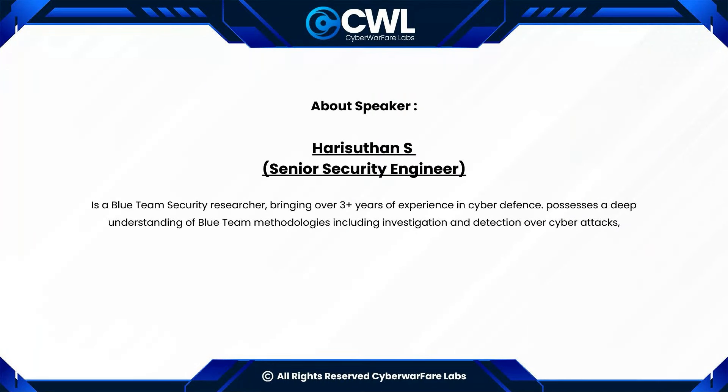Before we dive into the topic, let's introduce our speaker for today's webinar: Hari Suthan S., a senior security engineer at Cyberwarfare Labs. With a strong interest in cyber defense, Hari Suthan is on a mission to foster digital security and safeguard against the ever-evolving landscape of cyber threats. He is set to lead this webinar on the premium edition launch of the Blue Team Fundamentals course.